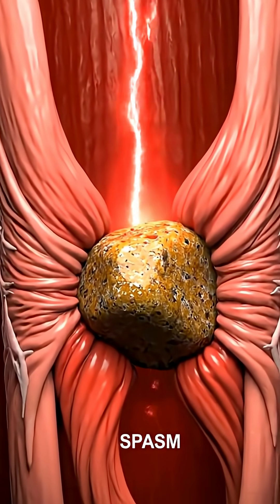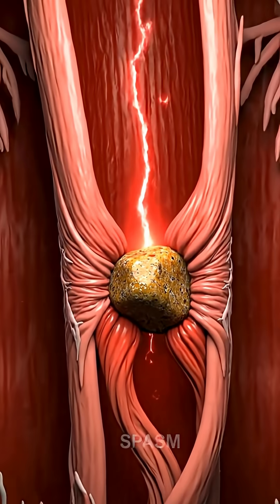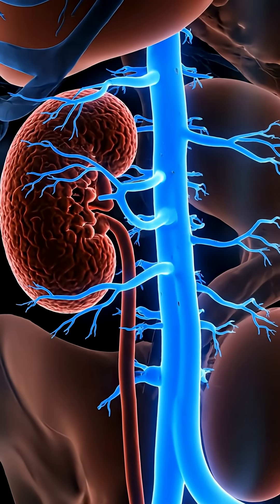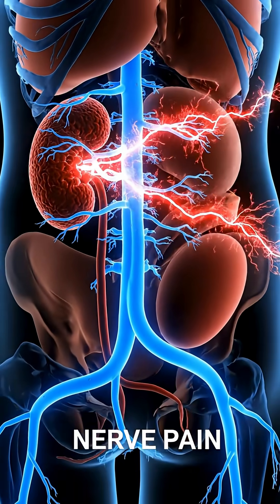This blockage triggers intense spasms in the ureter, the narrow tube that connects your kidney to the bladder. That's why the pain travels from your back to your abdomen and groin — the nerves are all connected.